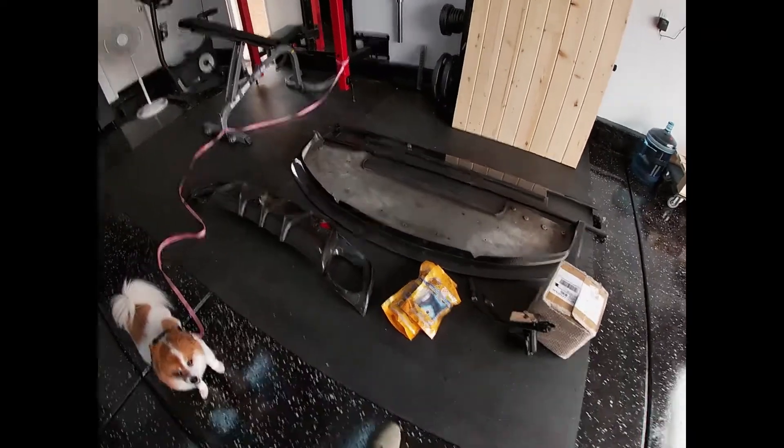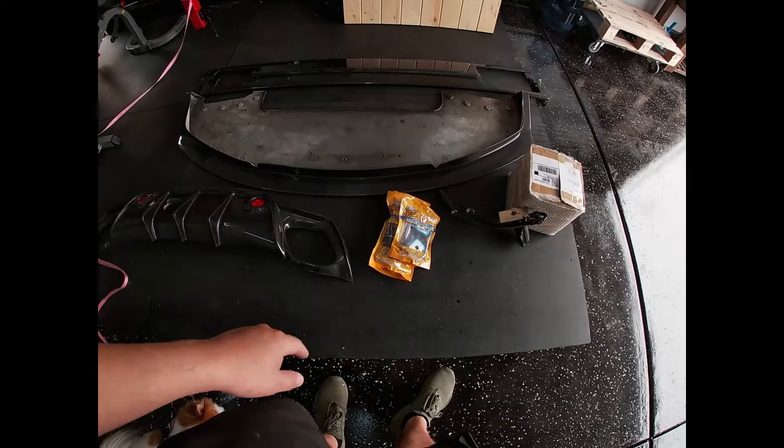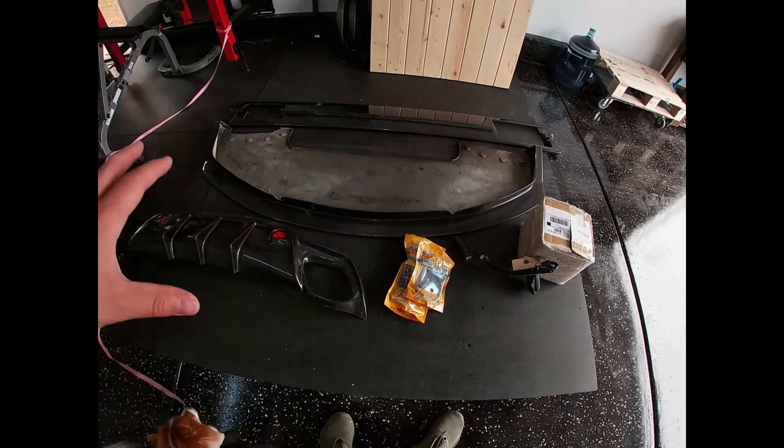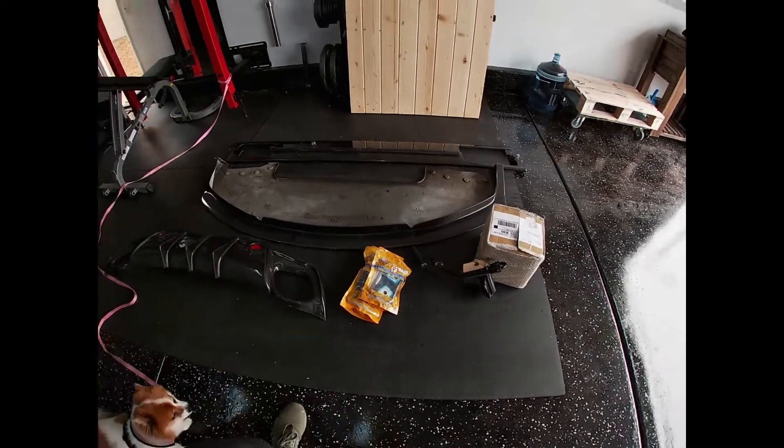I have buyers coming all weekend. The first thing going is the front lip — one of my favorite pieces off the car right here. This front lip is going today along with the Figs diff push kit. They're picking up those two things within the hour, so that'll be gone later today.